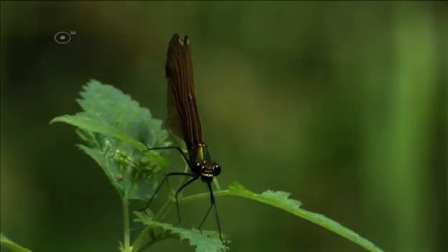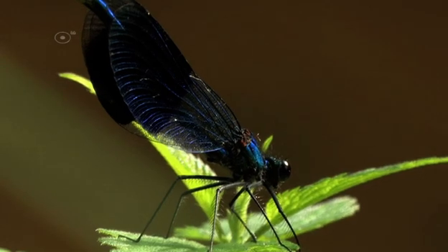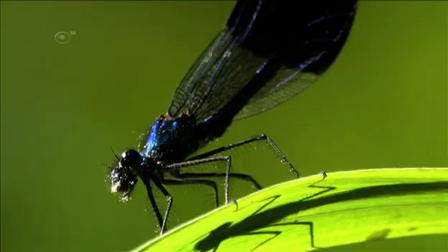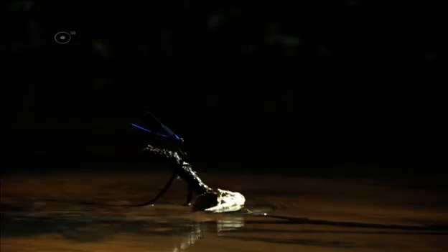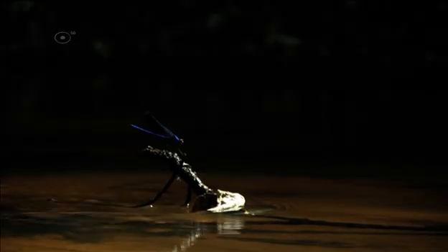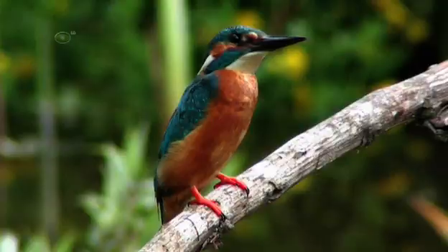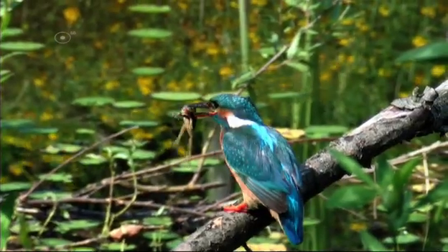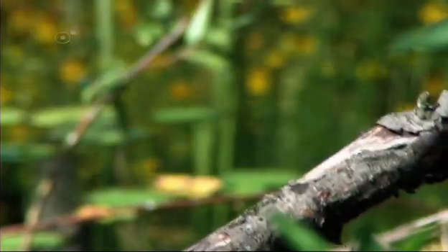These little creatures belong to the group Odonata. They go by the name Demoiselle. Odonata are found throughout the world in all kinds of habitats, but all of these areas have one thing in common: the presence of water. Because for reproduction, these animals depend on water.